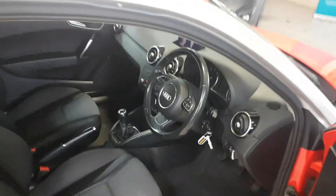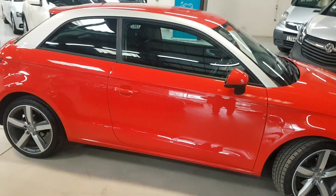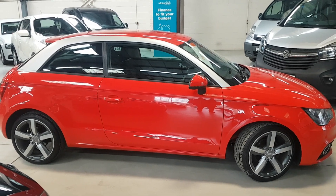That is our lovely little A1 TFSI Sport. It won't hang around long, so please do pick up the phone to make an appointment — don't just turn up to avoid any disappointment. Thanks for looking. Cheers.